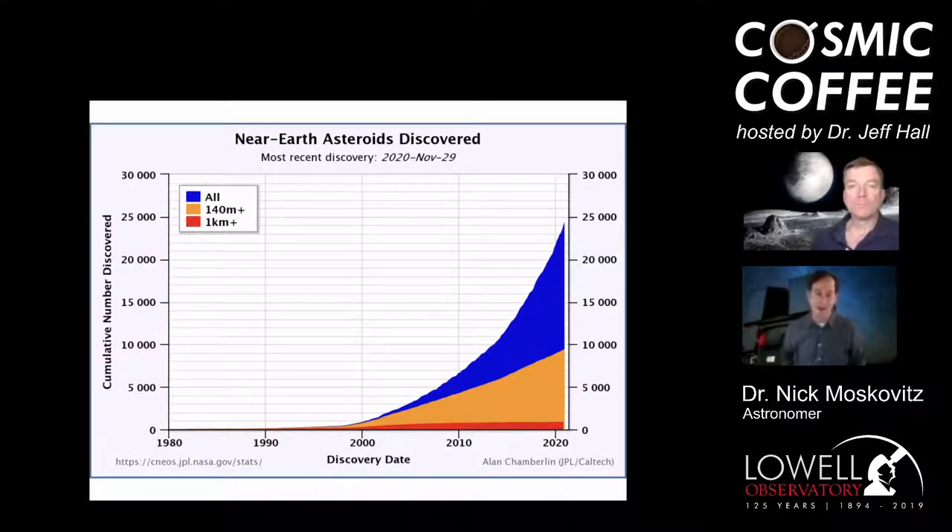It's the increased productivity of discovery surveys — several operating around the world, including the Catalina Sky Survey in Tucson — that allows us to find more and more exotic objects, from small asteroids on pre-Earth impacting trajectories to quasi-satellites and mini moons. The most recent, 2020 CD3, is now the second known mini moon of the Earth. The first, 2006 RH120, was discovered back in 2006, also by the Catalina Sky Survey.